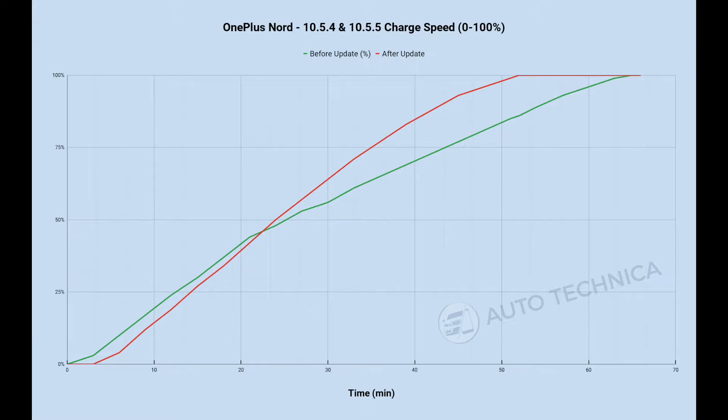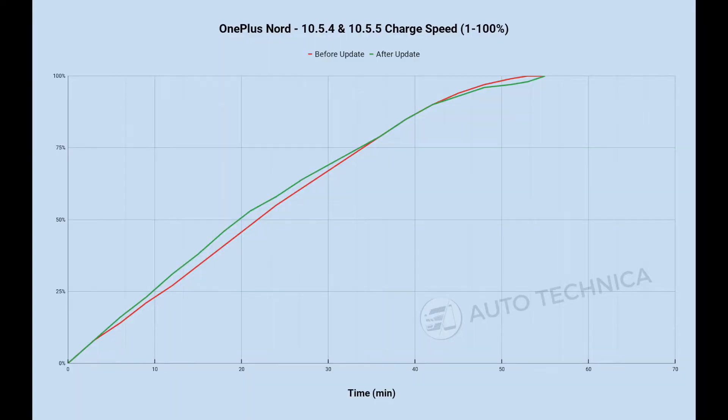Moving on to the 1-to-100% test: the methodology is drain to 1%, then charge with the phone turned on — Wi-Fi, data, notifications coming in, just a normal charging cycle. Here things get a little weird, because before the update the phone actually took less time than after the update, but only by two minutes. However, looking at the graph, after the update the charging speed is actually a little faster up to about 80%, where it starts to equalize.